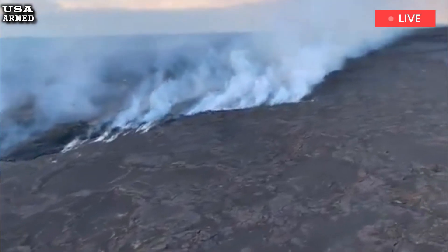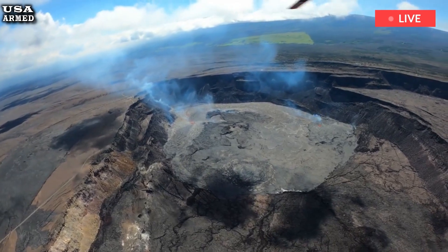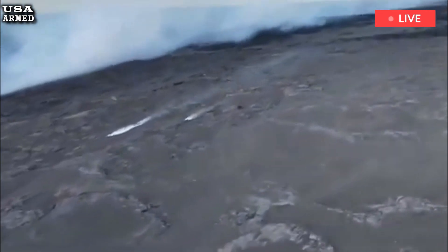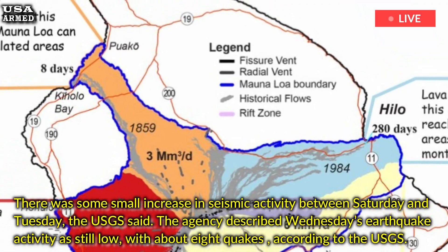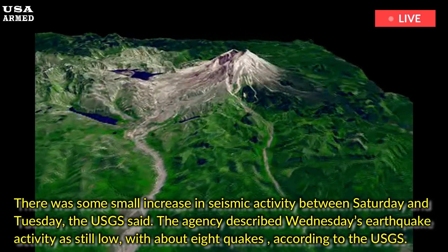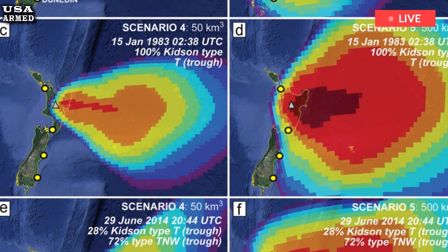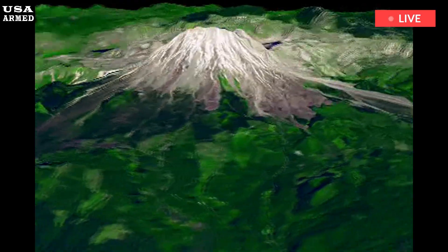Another increase in volcanic activity has been observed at Hawaii's Kilauea Volcano, though no eruption has occurred, U.S. Geological Survey officials said Thursday. There was some small increase in seismic activity between Saturday and Tuesday, the USGS said. The agency described Wednesday's earthquake activity as still low, with about eight quakes. There have been about 110 small earthquakes total in the past year, most of them below magnitude 2.0.